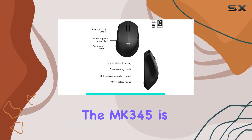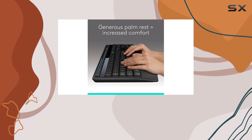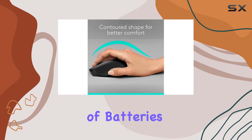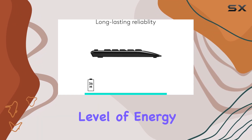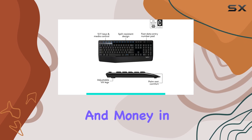One of the standout features of the MK345 is its impressive battery life. The keyboard can last up to 3 years on a single set of batteries, while the mouse can last up to 18 months, virtually eliminating the need to constantly replace batteries. This level of energy efficiency is a game-changer, saving you time and money in the long run.